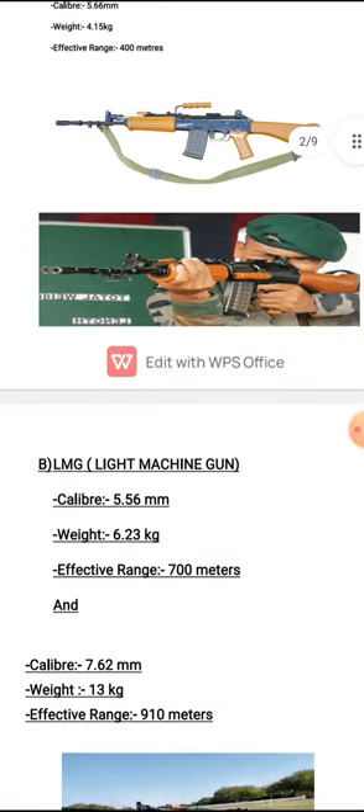The second type in the INSAS category is the LMG, which stands for Light Machine Gun. It comes in two variants. The first has a caliber of 5.56 mm, weighs around 6.23 kg, and has an effective range of 700 meters. The second has a caliber of 7.62 mm, weighs around 13 kg, and has an effective range of 910 meters. As caliber and weight increase, the effective range also increases.